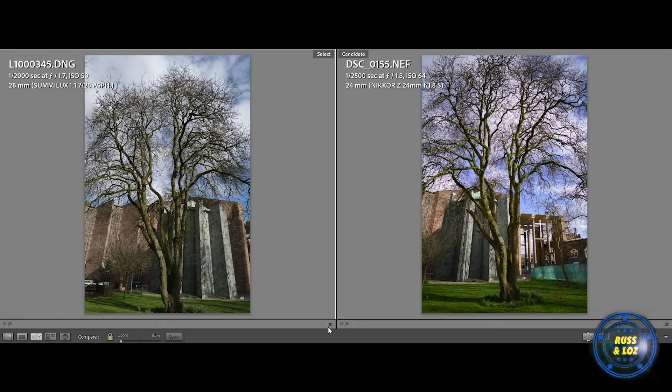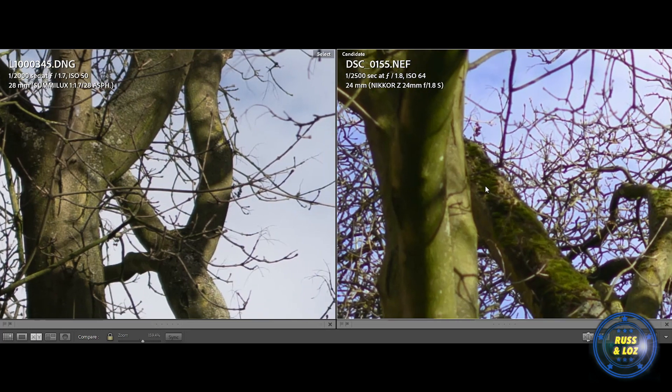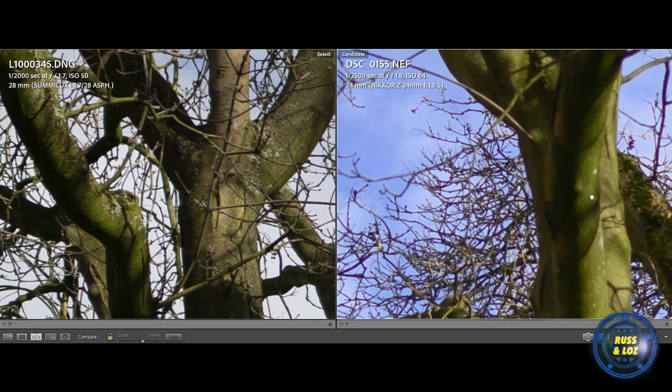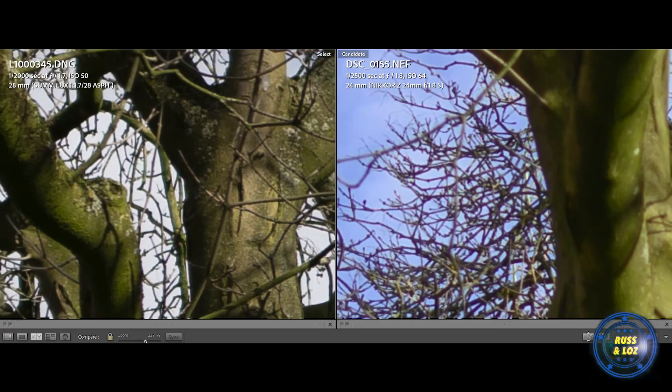In this example we were both standing in approximately the same position looking at the tree in front of the new Coventry Cathedral. Reasonably similar look, but if we zoom in on a similar part of the tree, to me the Leica is quite a bit sharper. Also on the Nikon you can see an amount of chromatic aberration which isn't present on the Leica's lens.